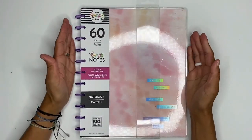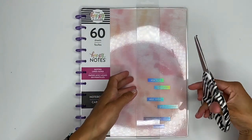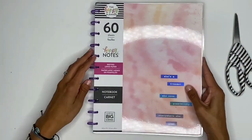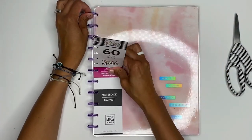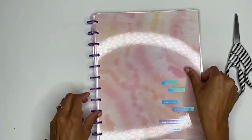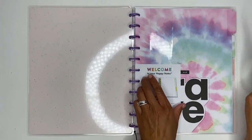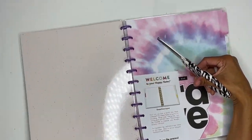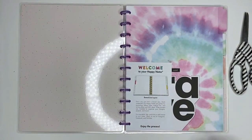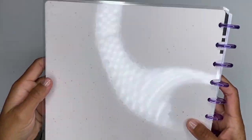They also sent me a Big Happy Notes and I am pumped about this — I'm getting more into big happy planners and I don't have a Big Happy Notes yet, so I was really excited to see this. It's 60 sheets of dotted line paper with mini purple discs — adorable! 'She's a Dreamer Who Sees Possibility Everywhere She Goes.' Let me cut this open.